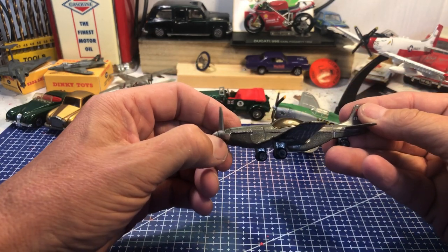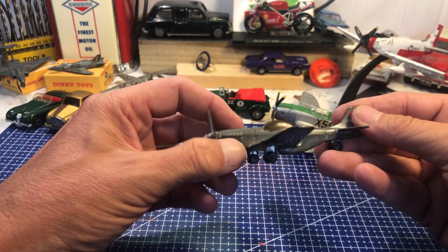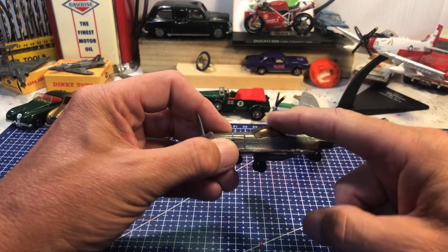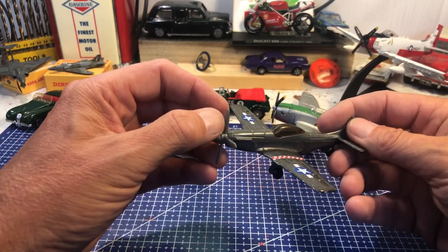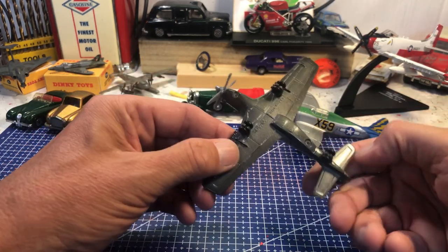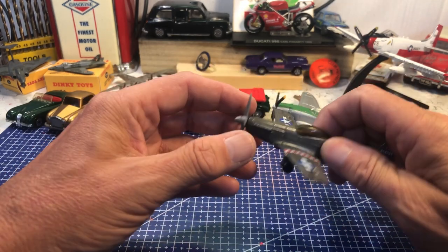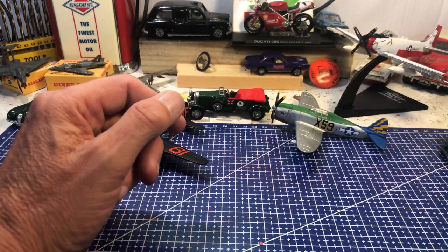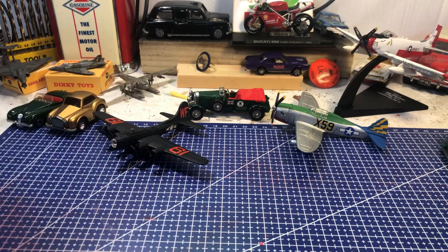This one is supposed to be a P-51 Mustang — unmistakable shape, that cockpit canopy and the wings. A US Air Force fighter escort. A brilliant little model and I paid a pound each for these, which I thought was really excellent.